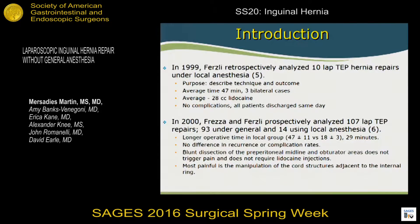In 2000, the same authors compared 107 cases of TEP hernia repairs: 93 under general anesthesia and 14 under local. They had the same operative time of 47 minutes, noting this was 29 minutes longer than open inguinal hernia repair under local. They found no difference in recurrence or complication rates. They noted that blunt dissection in the preperitoneal midline and obturator areas did not trigger pain — which matched our findings. The most painful site was manipulation of the cord structures, as is common in open repair.